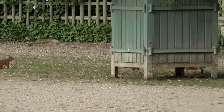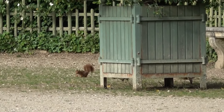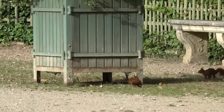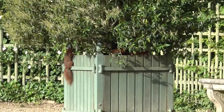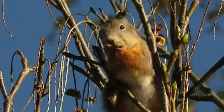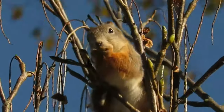Red squirrels can breed twice per year, usually between February and March and then again between June and July. Females are only receptive to mates for a very short window during each cycle, and as they are not territorial, mating can involve several males chasing a female and competing for the chance to father her offspring. She'll be pregnant for five to six weeks before giving birth to between three and six young, which are known as kittens or kits.